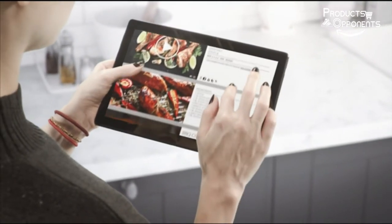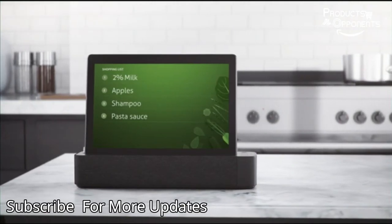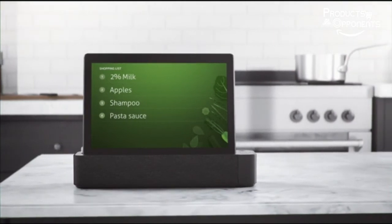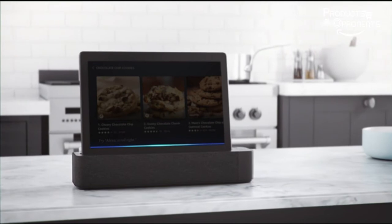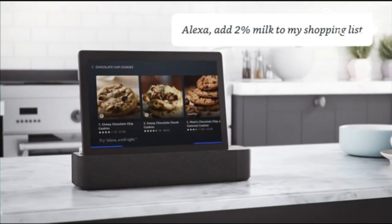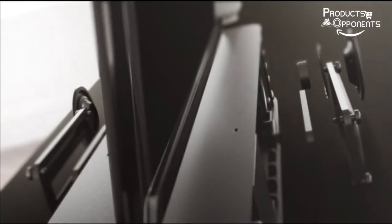Standing screen display size: 10.1 inches. Max screen resolution: 1280x800 pixels. Processor: 2GHz. RAM: 16GB. Hard drive: 16GB, integrated. Average battery life: 8 hours.